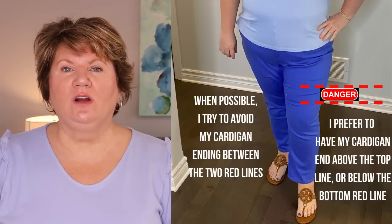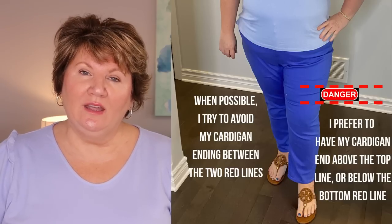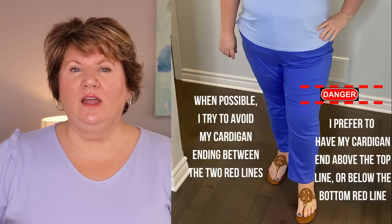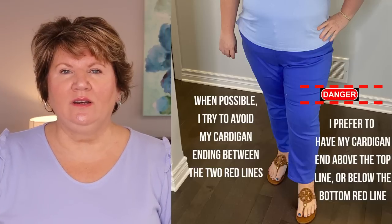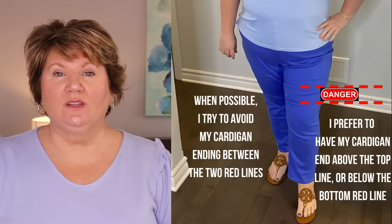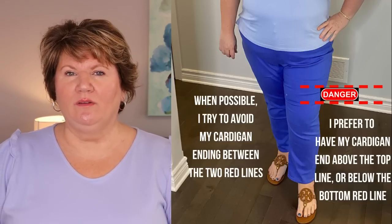One thing I would caution is try and avoid cutting your thigh in half. Maybe have your third layer end at your bottom hip or just above the knee — I think those are two great lengths. I know on myself, if I have a sweater that ends in the middle of my thigh, it's not flattering because it hits the thigh in the middle and brings attention to that area. We always want to use tips and tricks to make ourselves appear longer.